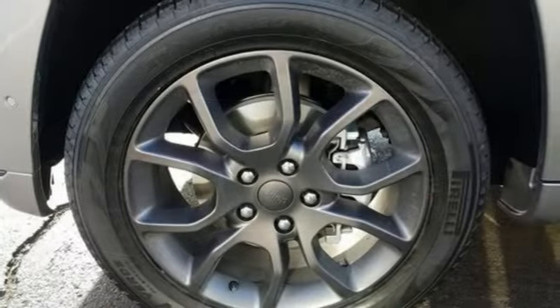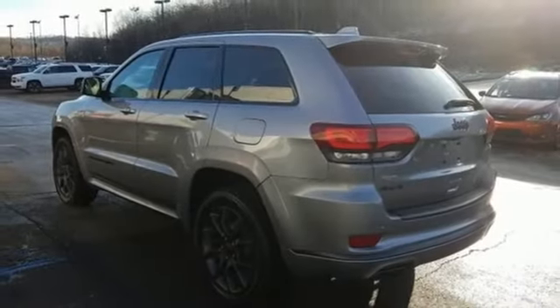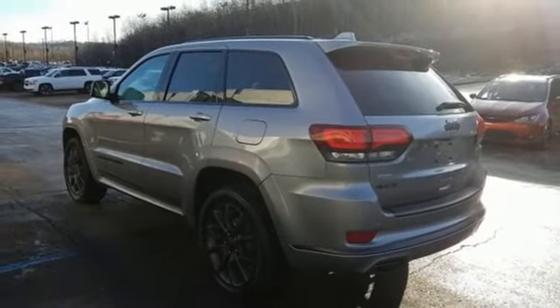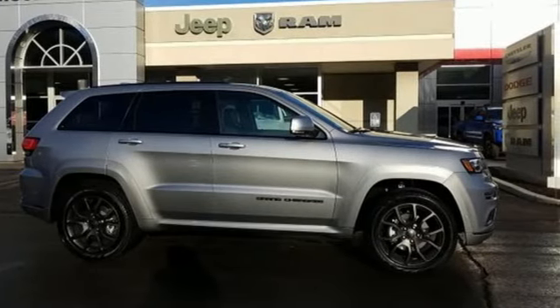V6 engine, power sliding and tilting sunroof, height adjustable automatic with driver control suspension, and heated and ventilated leather bucket seats. Experience it for yourself today.